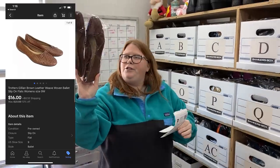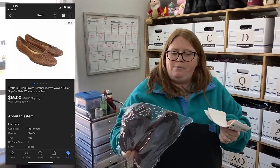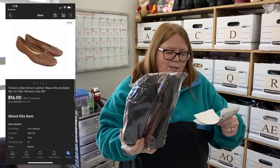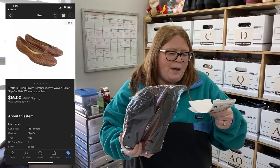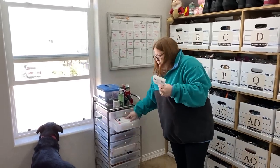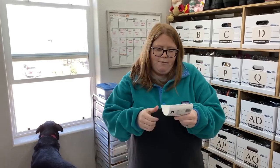These are some Trotter shoes. This is a brand I pick up if they're really cheap. These weave-looking ones I've sold several times — not for huge money. These ones actually only sold for $16 plus shipping, but they do sell consistently. I paid $4.99 for them at Goodwill, so not huge money, but I will take a $9 profit any day.